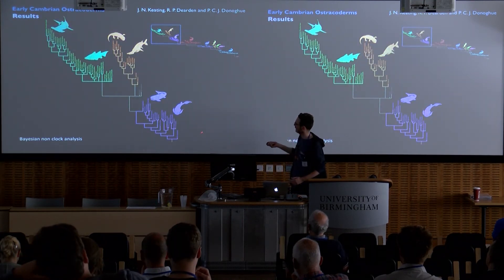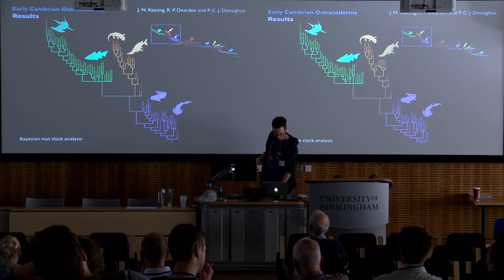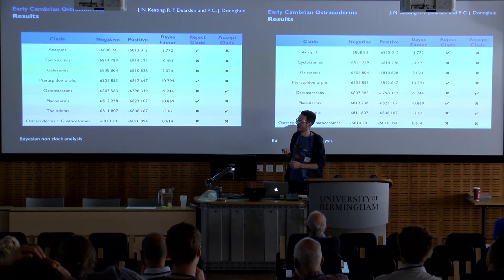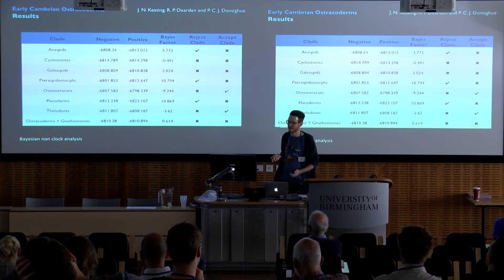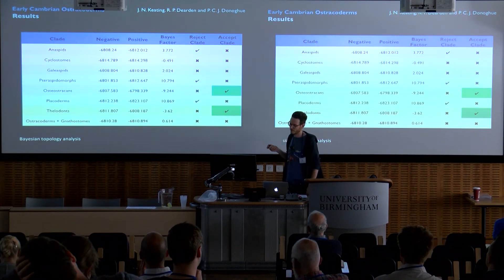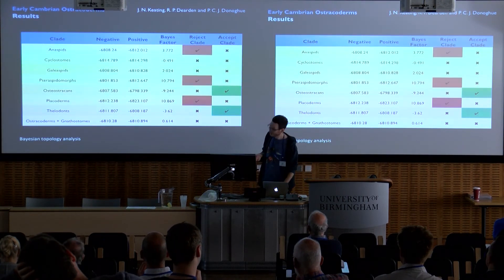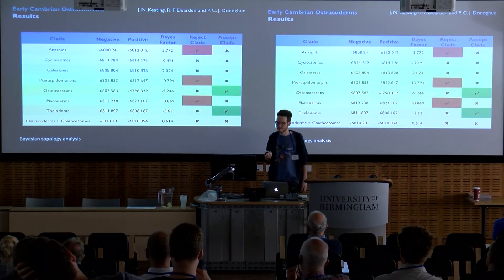Further up the tree, things look more familiar. We have a paraphyletic grade of placoderms at the base of jawed vertebrates with osteoichthyans and chondrichthyans. I then tested the monophyly of the different clades of early vertebrates using Bayesian Bayes factor analysis. We got significant results for the osteostracans and thelodonts — these clades are accepted under Bayes factor analysis. However, we also rejected placoderms, teraspidomorphs, and anaspid monophyly under Bayes factor.